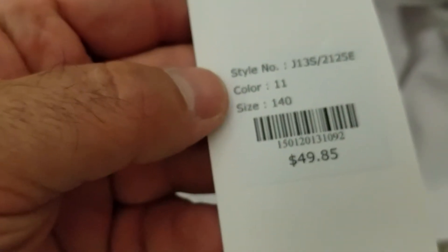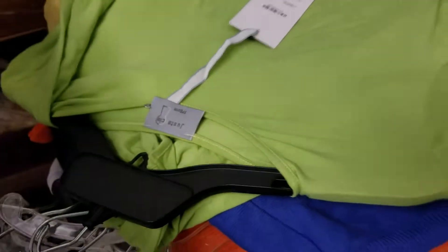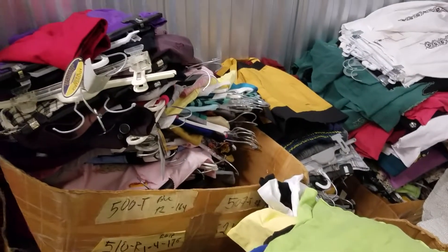The retail on this button-down shirt is $49.85. You have retailers here at $29.85 on this t-shirt. These are premium t-shirts. There are many items.